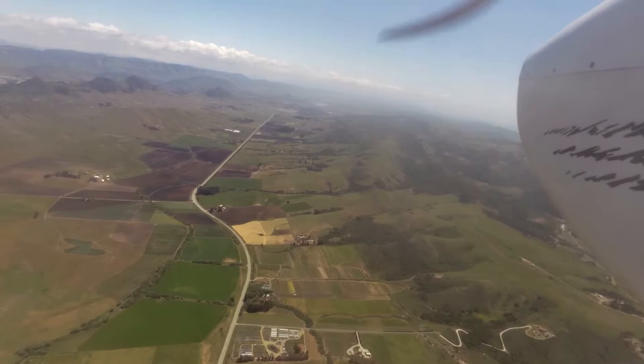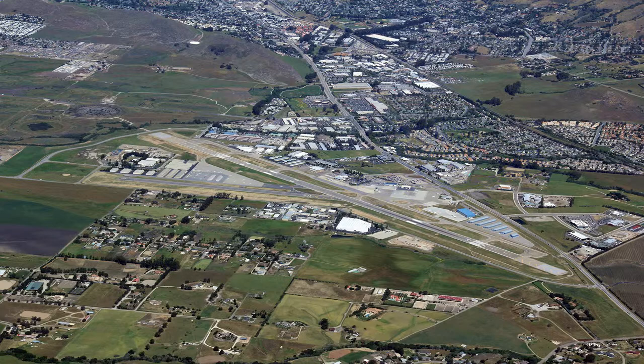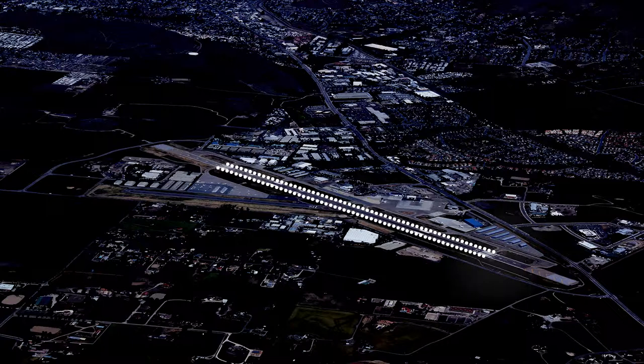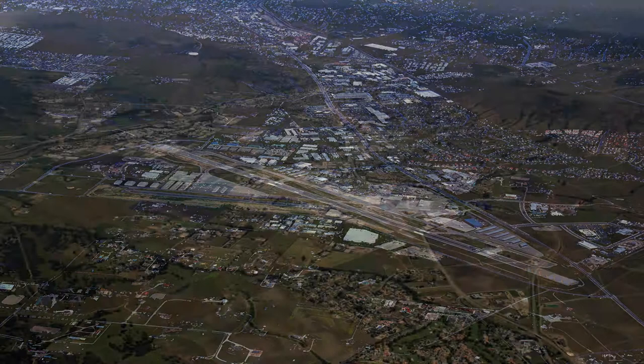This airport has a tower. There are two runways. Runway 11-29 is 6,100 feet long by 150 feet wide. Runway 07-25 is 2,500 feet long by 100 feet wide. High intensity runway lights are on runway 11-29 and runway end identification lights are on runway 29. It is left traffic for all runways.